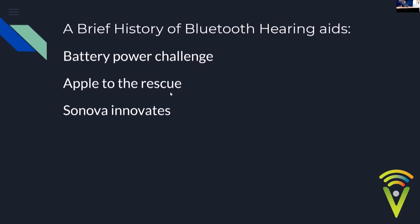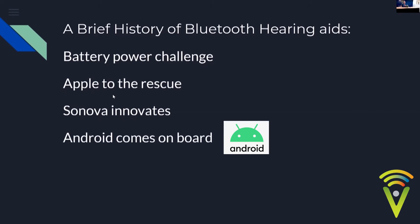More recently, Android has come on board with the Made for Android hearing aid standard, similar to Made for iPhone. Sonova's Bluetooth Classic could connect to Android and even older phones. More suppliers can now do Android, although there's a catch — it's only certain Android devices at this stage, so it's not quite as universal as the Bluetooth Classic solution Sonova offers.